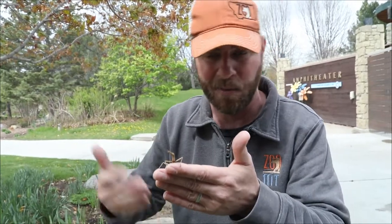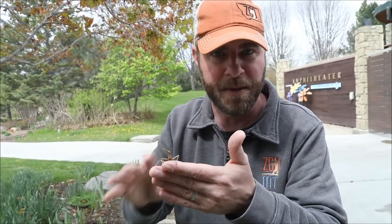You can imagine a lot of things like to eat this guy — things like birds and what have you are going to actually prey on these quite regularly.